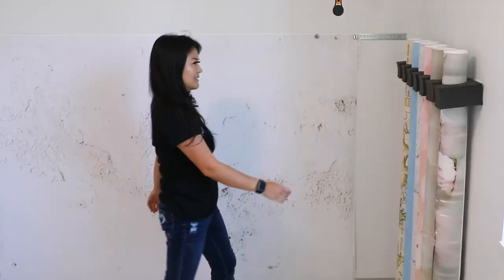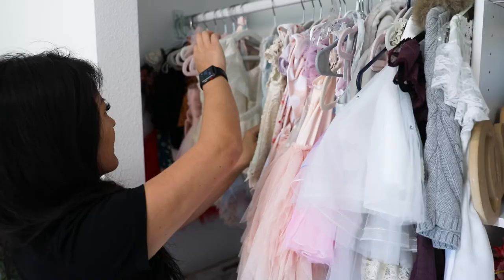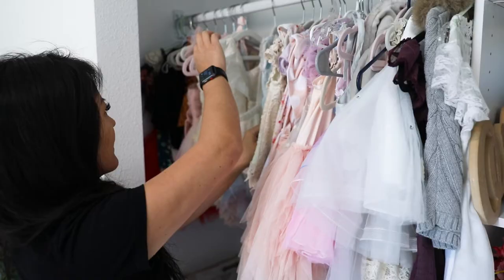I do most milestone sessions in this room. I can easily change out the backdrops, and the closet has lots of outfits and little props.